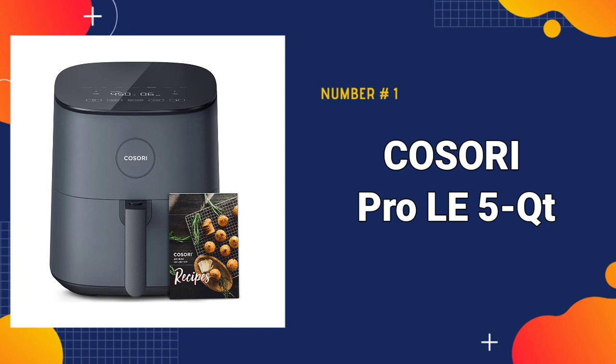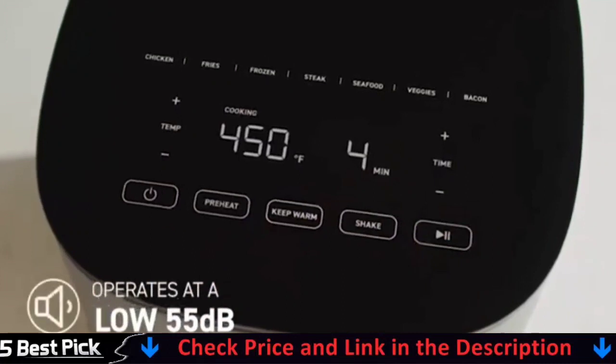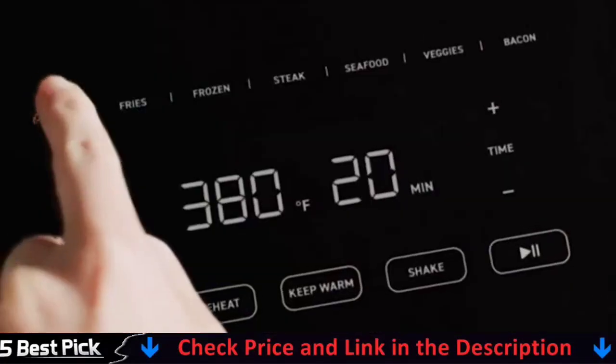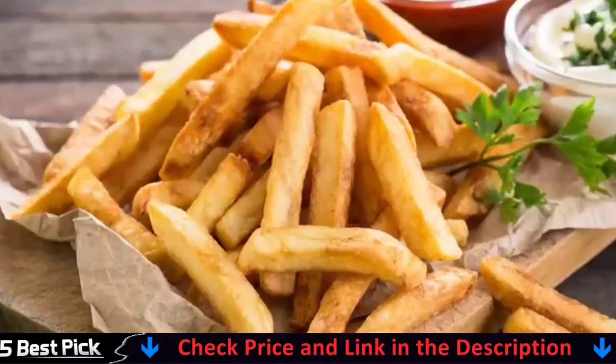Our number one pick is the Kasori Pro La 5 Quart Air Fryer. This Kasori Air Fryer is a terrific buy. It's simple, quick to use, and can serve an entire family without breaking the bank. It boasts a 5.8 quart square basket, which provides enough cooking space when compared to circular competitors. The basket is detachable and lightweight, with several vents for improved air circulation.